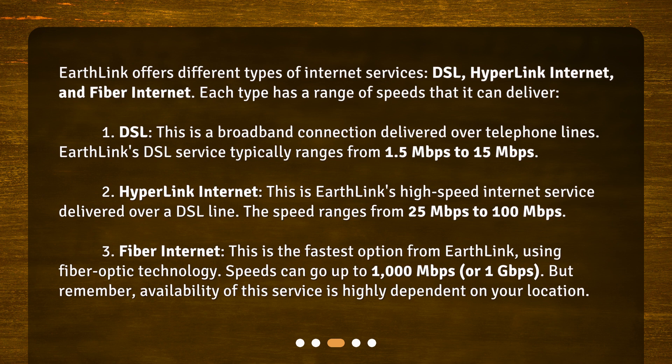Fiber Internet – This is the fastest option from Earthlink, using fiber-optic technology. Speeds can go up to 1000 Mbps or 1 Gbps. But remember, availability of this service is highly dependent on your location.